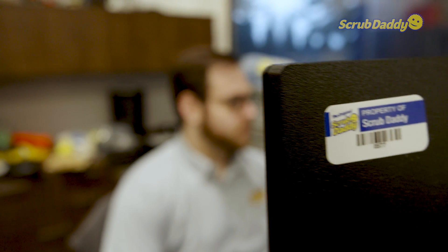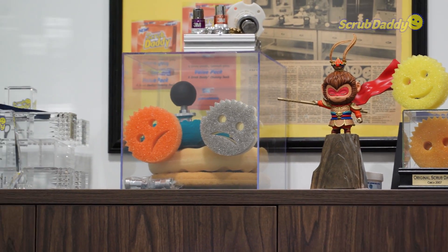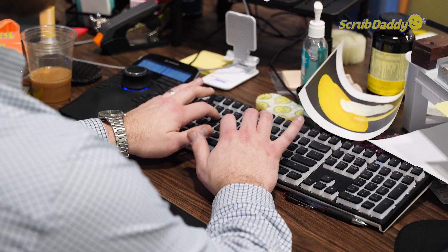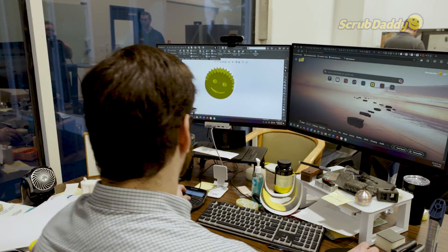I'm a Philly native. I went to school at the University of Pennsylvania where I got my bachelor's in mechanical engineering and my master's in robotics engineering. The first time I heard about Scrub Daddy was when I was watching the Shark Tank episode in college. And from then on, I only bought Scrub Daddy sponges to use, even as a poor college student, just because they work that much better.